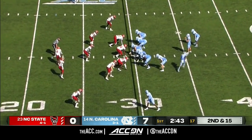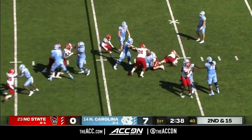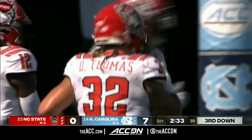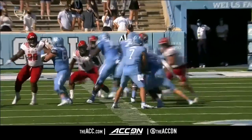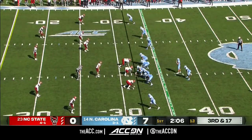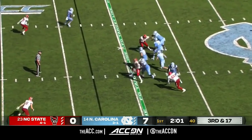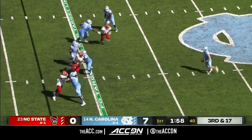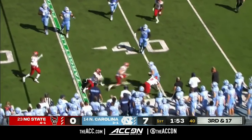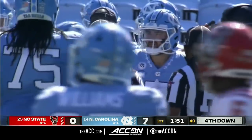Devontae Williams drilled in the backfield by Drake Thomas, tackled for a loss. That's what these linebackers do — once you attack, the next level is free to run. Howell with the 12th play of the drive on third and 17, steps up, runs into his own guy, backs up and looking deep. He's hit, still moving around, and finally thrown out of bounds by Dawkins back at the 40-yard line.